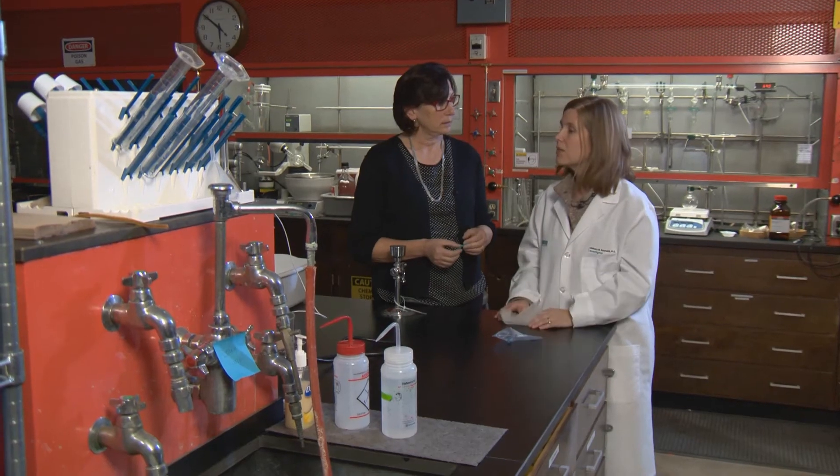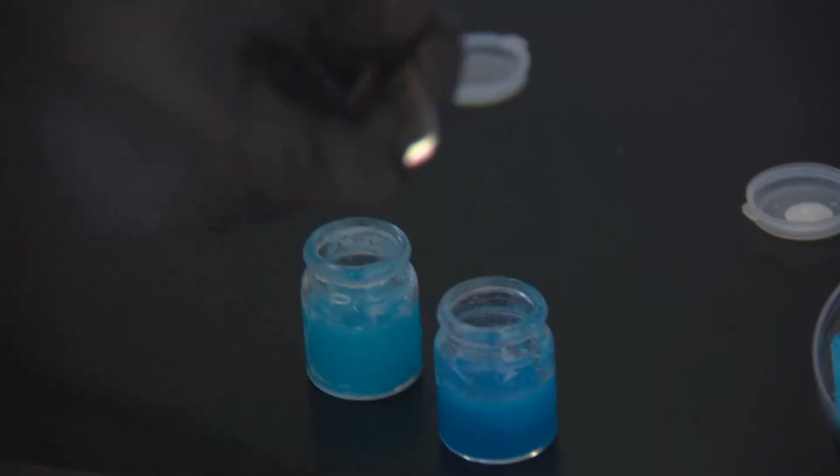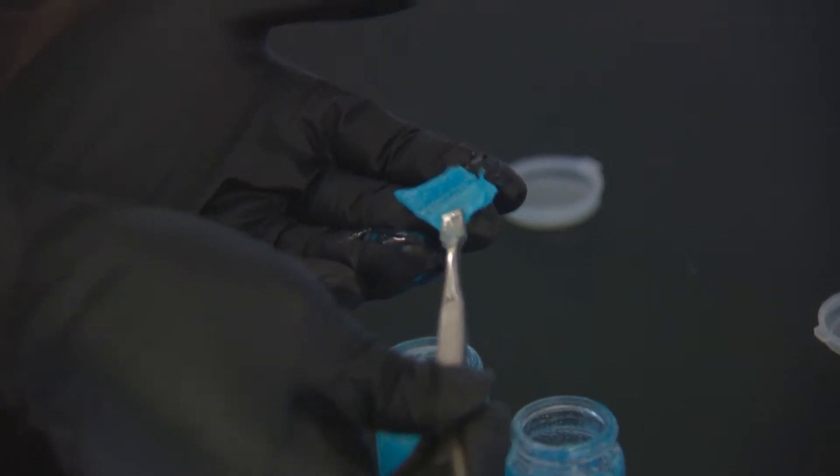A physician at Medical Center of the Rockies is working with a professor in chemistry and biomedical engineering at Colorado State University, combining their team's skills and knowledge to perfect the hernia patch by coating it to prevent infection and encourage healing.